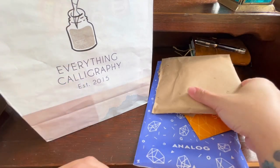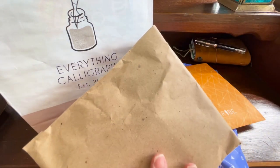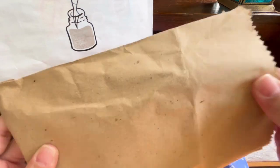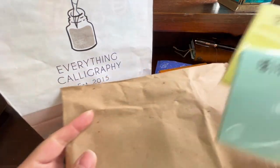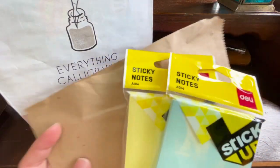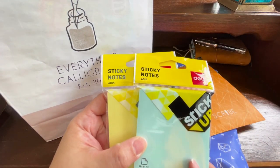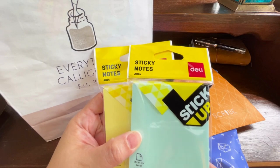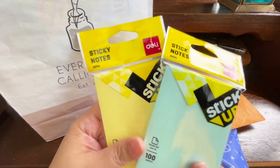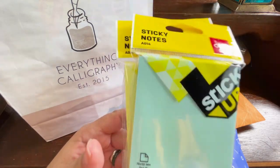The first thing I bought was from National Bookstore — Post-its that are touted as fountain pen friendly. These Post-its are from the Deli brand, and I got this tip from one of the members of a Facebook group I belong to, the Fountain Pen Network of Philippines. She tested this on her fountain pens and it turned out to be okay, so I'm going to try that later.